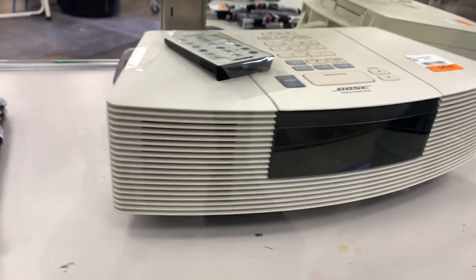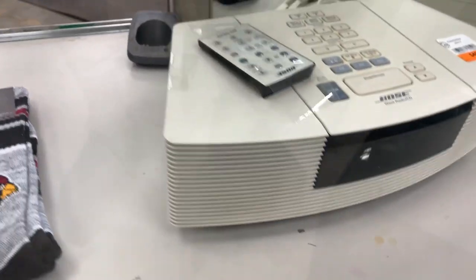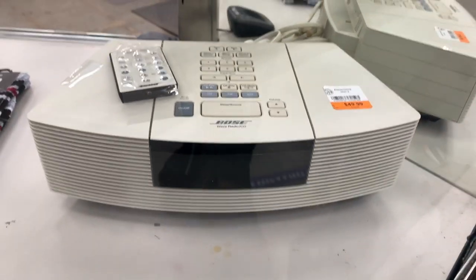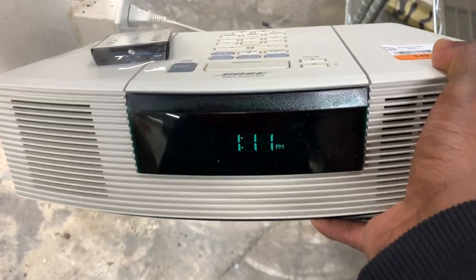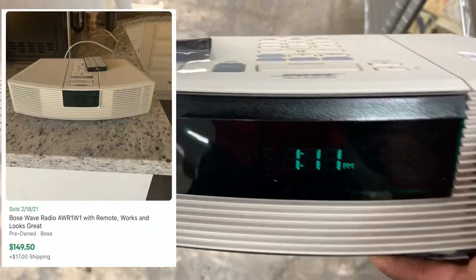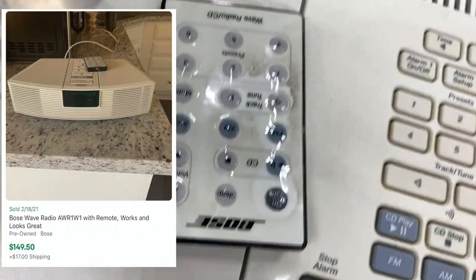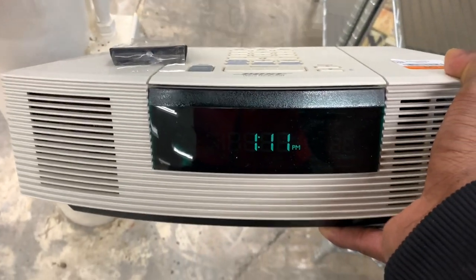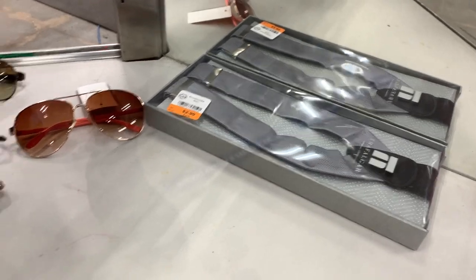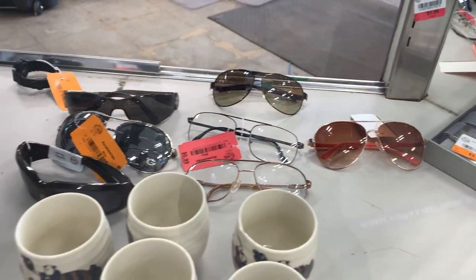Speaking of valuable — this was a really good find. Here was a Bose Wave Radio. I've sold several of these in the past — the white one, the black one, with remote, without remote, even some without the power cord — and they always bring in decent profit. It was a bit pricey, but after plugging it up and seeing it turn on, and that it included the remote, I figured I might as well take a chance. I should be able to sell that for at least $150 to $200.